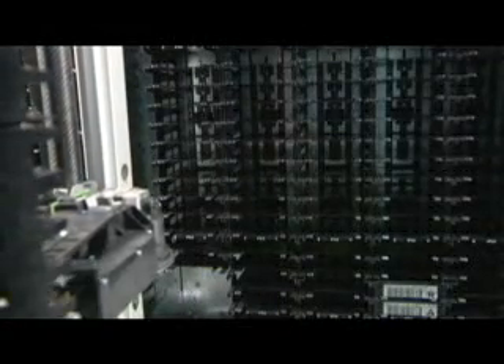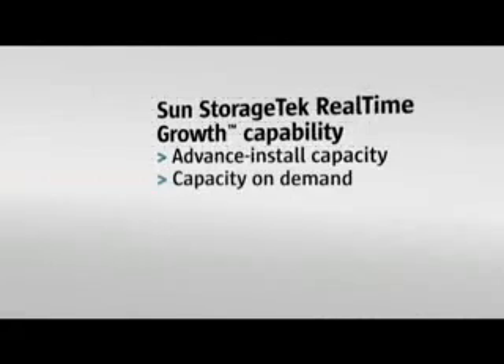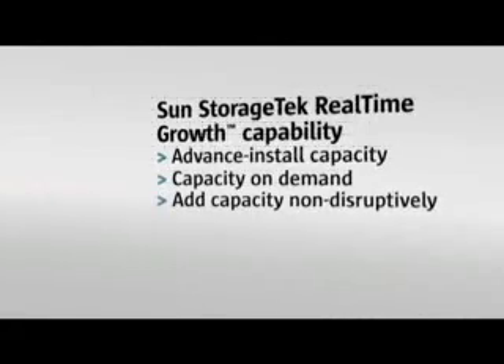Scale from 200 to 3,000 cartridge slots and from 24 to 56 tape drives in a rack environment. With real-time growth capability, you can install physical capacity in advance. As you need additional capacity, you can add it instantly with capacity-on-demand software keys. No disruption. No unexpected cost.